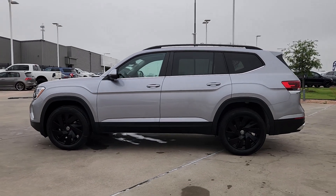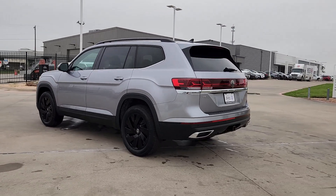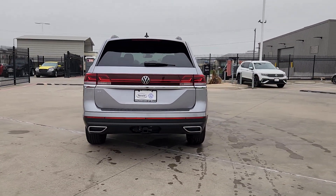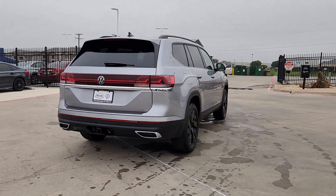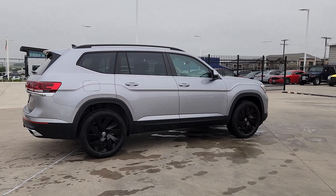Look no further than the 2024 Volkswagen Atlas. This versatile, safety-minded Atlas delivers the features your family needs. From three-row seating to spacious cargo capacity and must-have connectivity, this hard-working crossover rises to the challenge with ease.